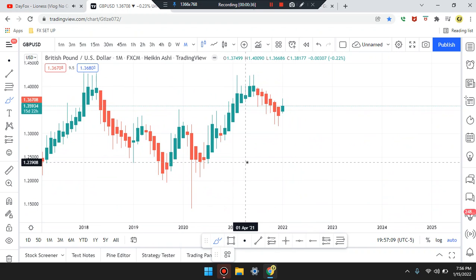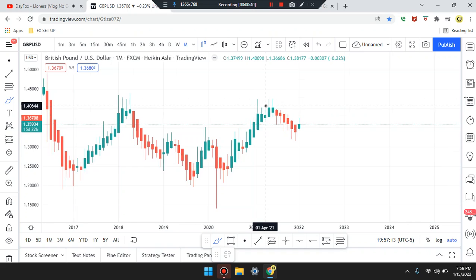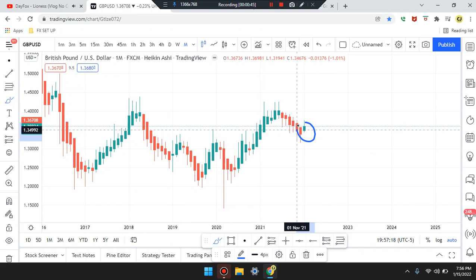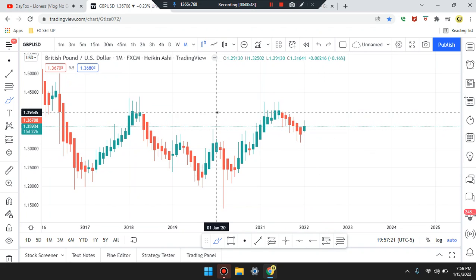We're on a monthly time frame. The price action last candle in the market is a doji. Price action highs.